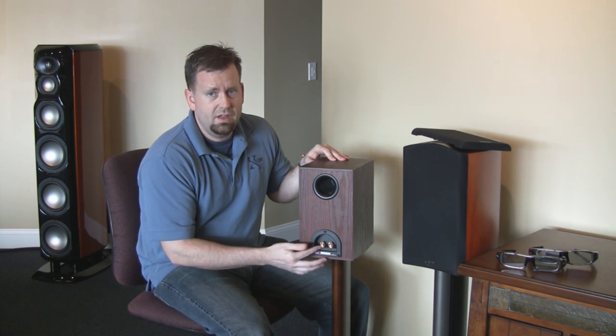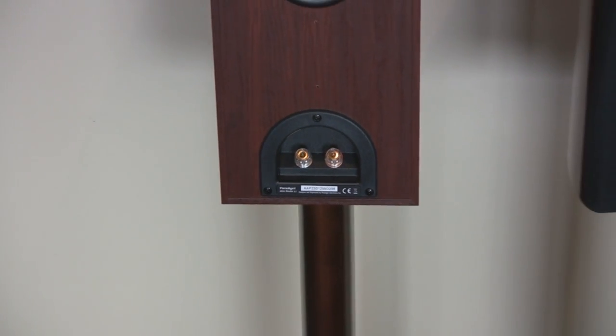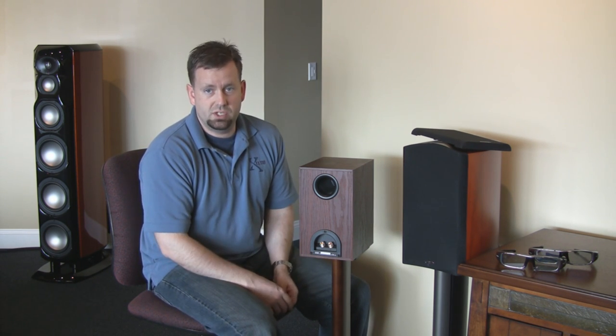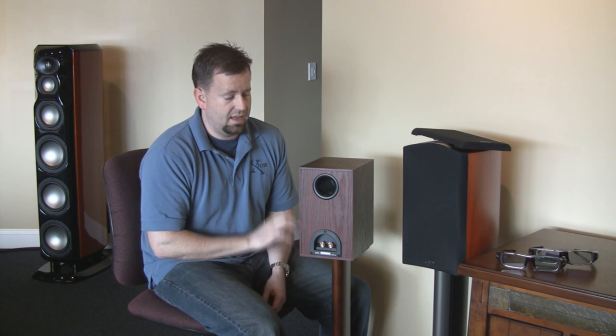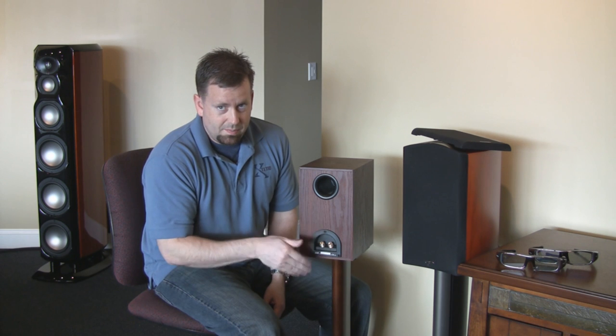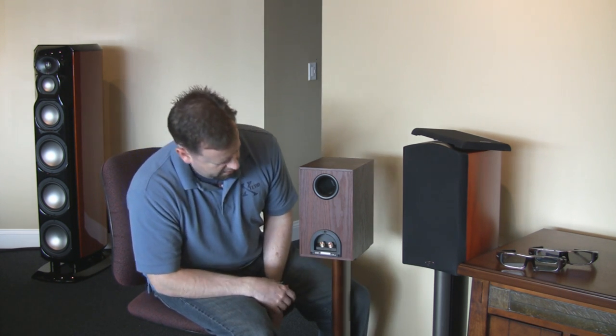On the back, we are single-wired, because bi-wire terminals at this price point is just a marketing ploy. Any speaker that has them — it really is just a marketing ploy. Nobody's running two solid-state amplifiers to a $400 bookshelf speaker. This just allows less complexity in the design, and allows them to put the money into the drivers where it counts — in the cabinet and the crossover. And you don't have those jumpers and stuff. It's just a better way to go anyway, so good job on that for putting single-wire.